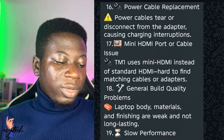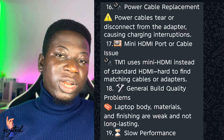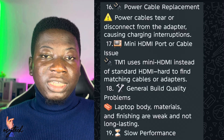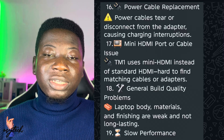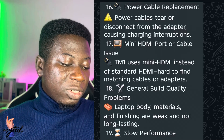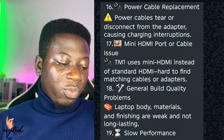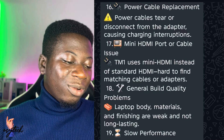Number fifteen is power cable replacements. Number sixteen is mini HDMI port or cable issues — if you want to connect your laptop to a TV or another display, that can be solved. Number seventeen is general build quality problems: the laptop body materials and finishing are weak and not long-lasting.